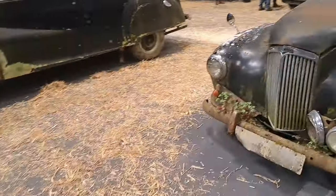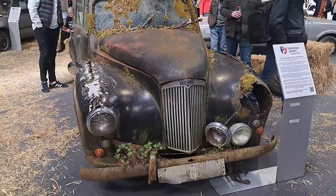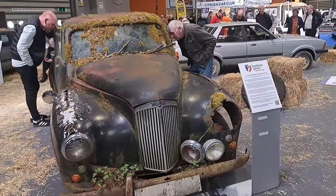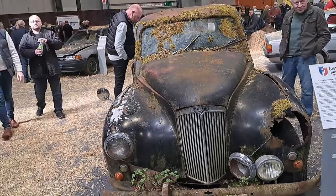It's a 1953 Lanchester 14. Lanchester, I think, died quite soon after that, so it's a very rare car indeed. I don't know what the heck they're going to be able to do with that.